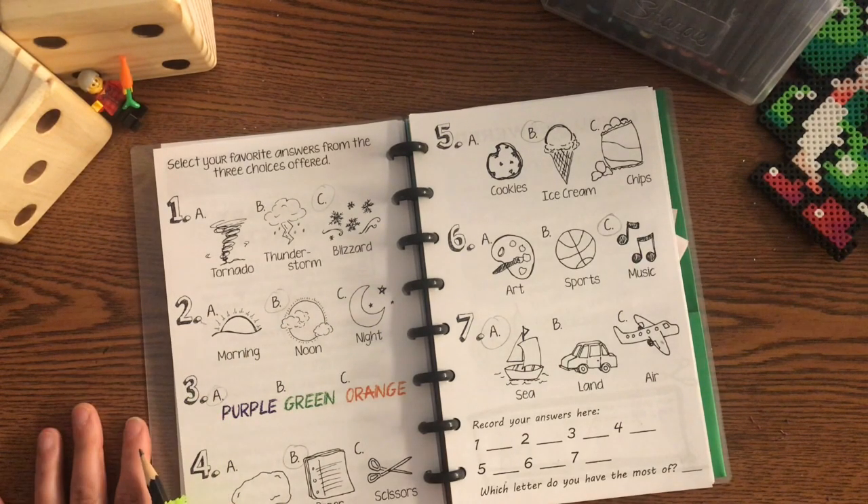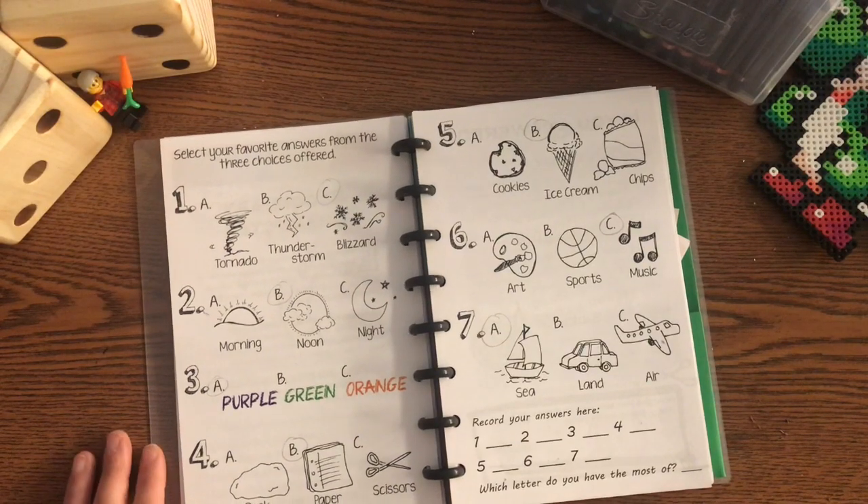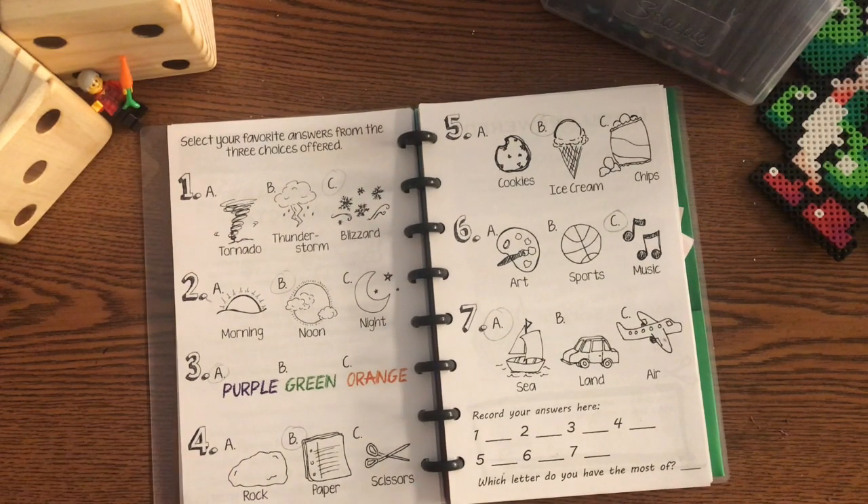Number two, you'll select your favorite time of day. Is it morning, noon, or night? Number three is your favorite color out of purple, green, and orange. Number four is in the classic game rock, paper, scissors — rock, paper, or scissors?